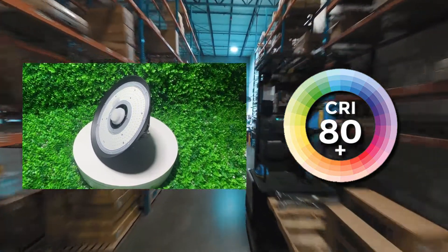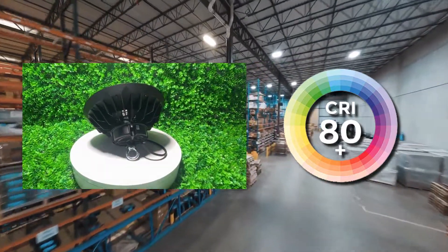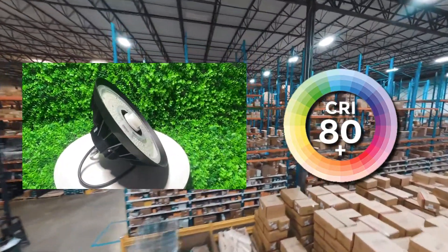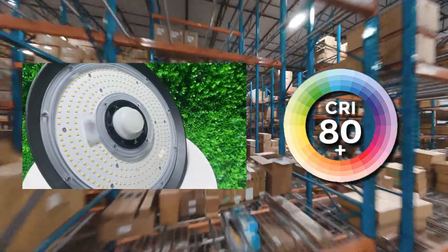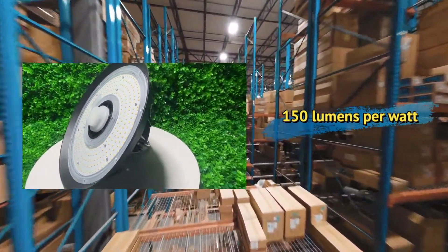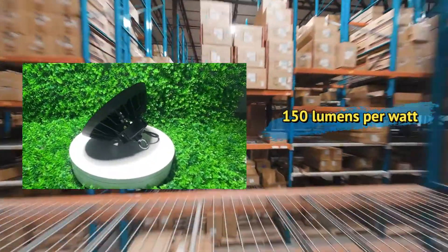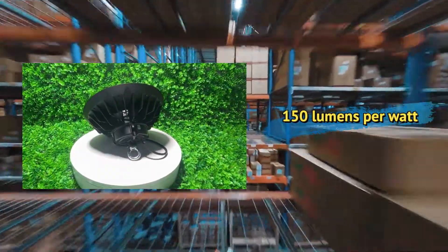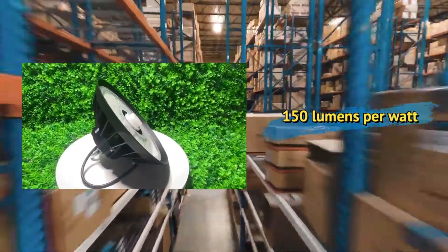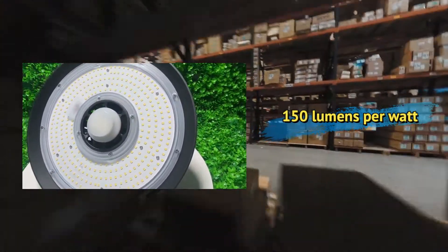Color rendering index is a measure of how well a light source can accurately render colors. UFO LED high bay lights typically have a CRI of 80, which is considered good. Traditional lighting methods can also have a CRI of 80 or above, but it is less common in lower-end options. Luminous efficiency refers to the amount of light output per unit of power consumed. UFO LED high bay lights have a luminous efficiency of around 150 lumens per watt, which is much higher than traditional options — incandescent bulbs offer only 10 to 15 lumens per watt, while fluorescent lighting can reach up to 100 lumens per watt.